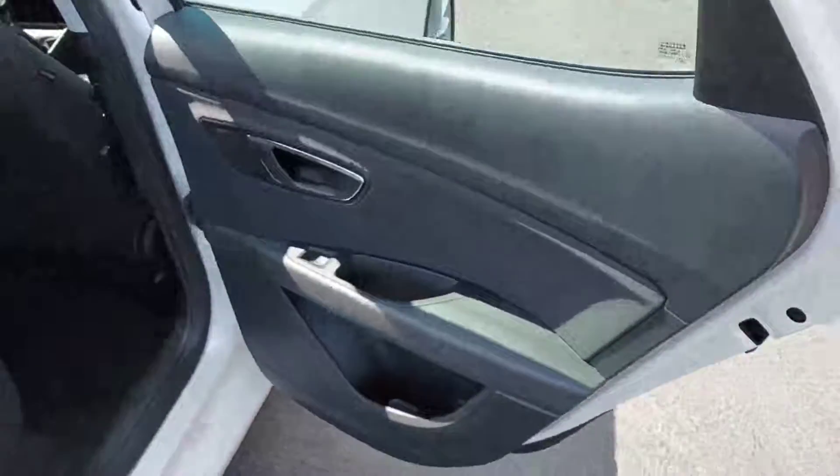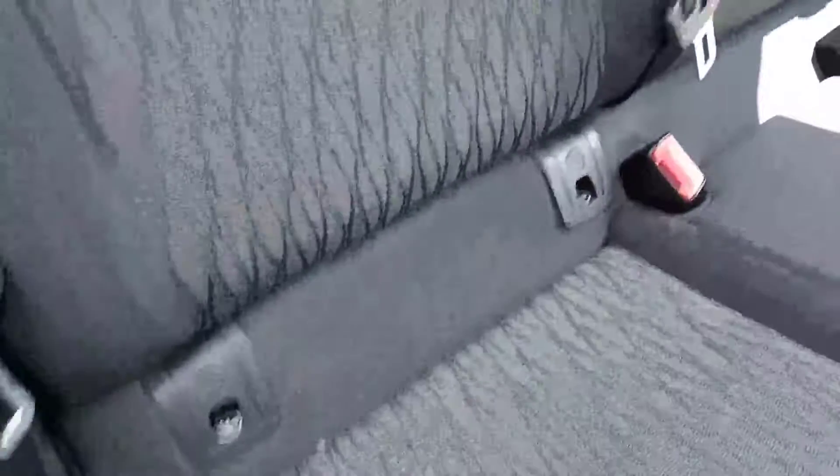Just taking a look into the back of the car here. We have our three rear seats. These have isofix points for child seats, and they are split folding which is always handy.